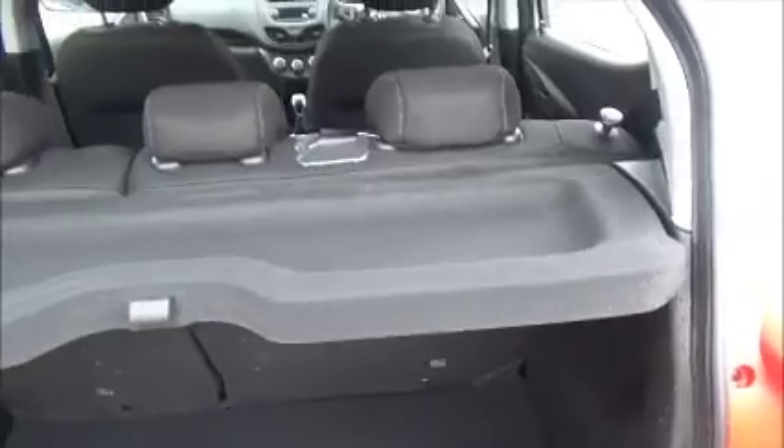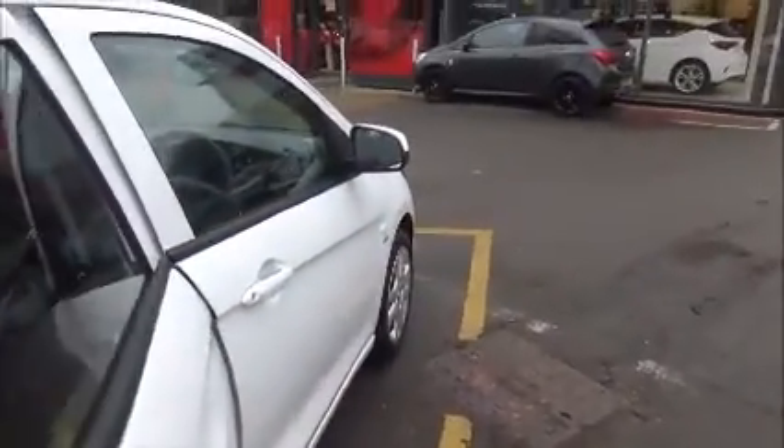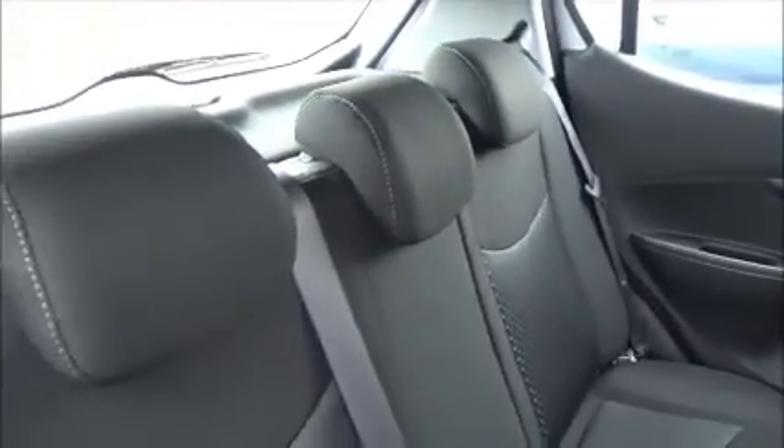In the rear we have a deep boot with the rear seats splitting at a 60-40 fold. At the rear we also have 3 seats with ISOFIX as standard.